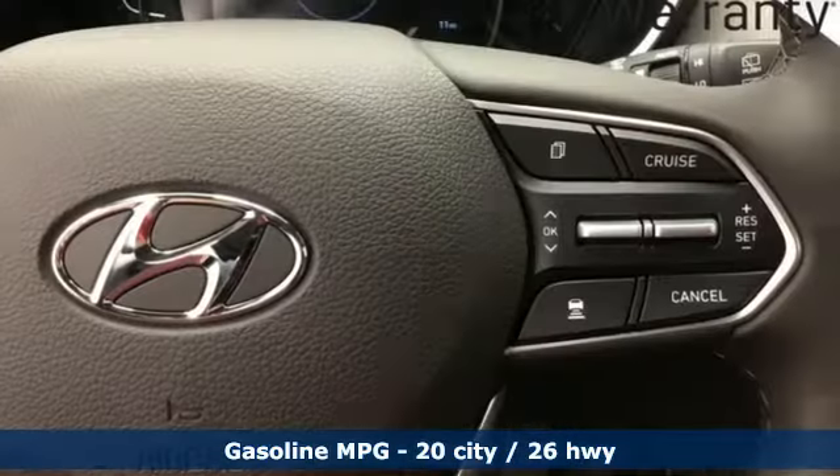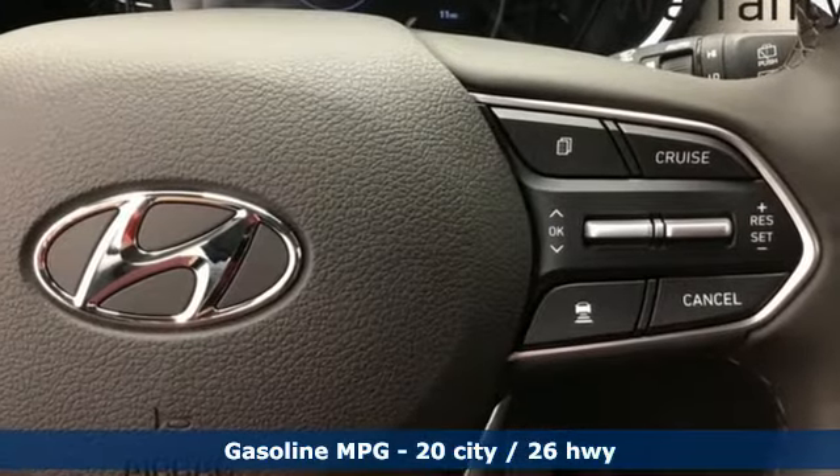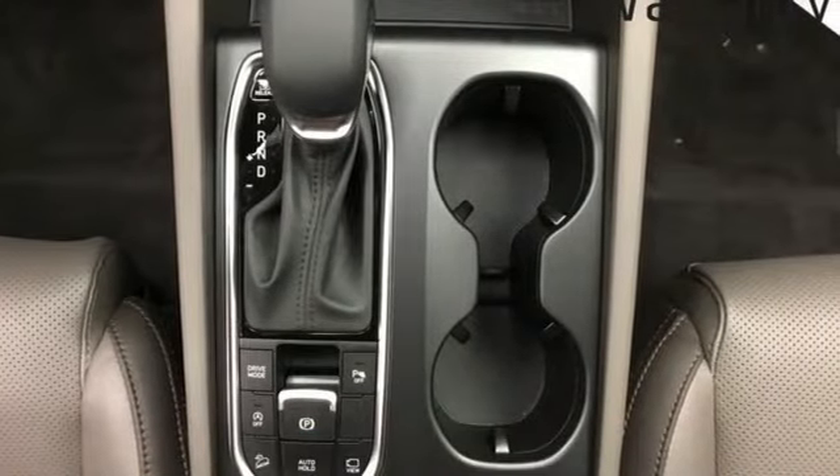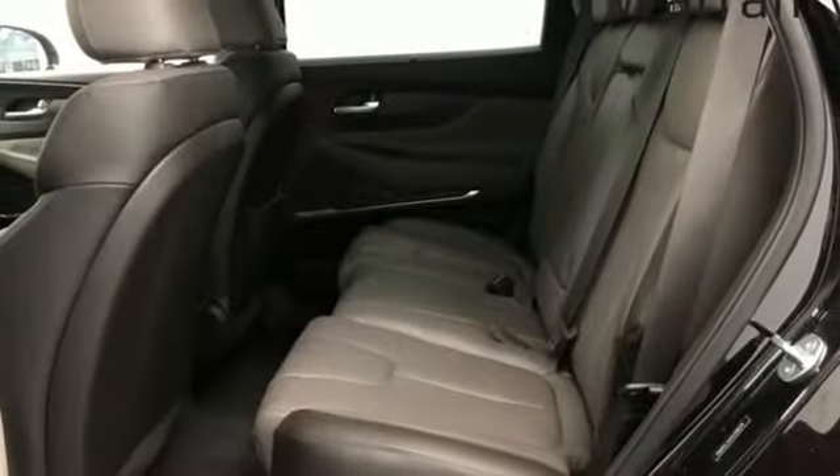Intercooled turbo inline four-cylinder engine, dual zone climate control, integrated navigation system with voice activation, and rear parking sensors.